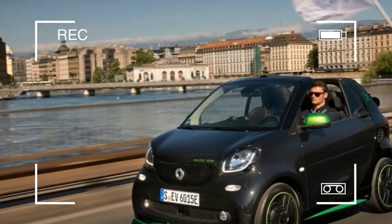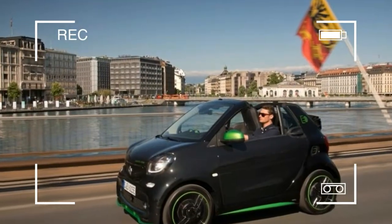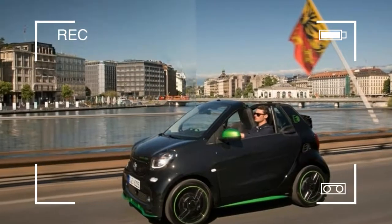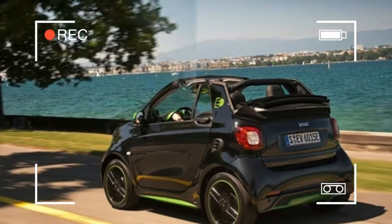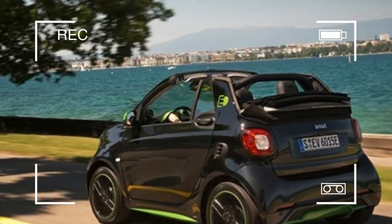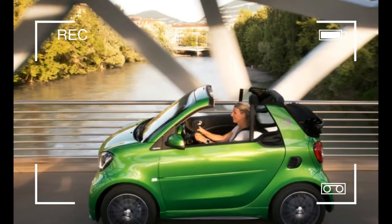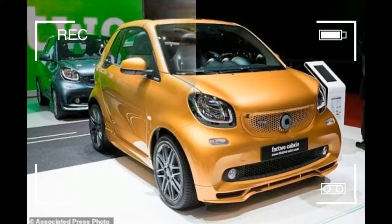At $28,750 before any possible incentives, the cabrio isn't cheap, but the Smart never has been. Still, the electric drive's price represents a big jump over the outgoing gasoline-powered cabriolet, which stickered for $19,650, at least before Smart decided to drop its gas-powered models from the U.S. market.